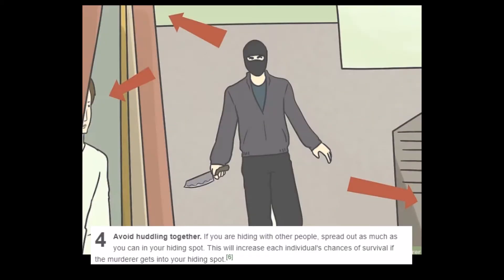Step 4: Avoid huddling together. 'If you're hiding with other people, spread out as much as you can in your hiding spot. This will increase each individual's chance of survival if the murderer gets into your hiding spot.' Well, if someone's gonna die, might as well minimize the losses here. Every man for himself, basically.